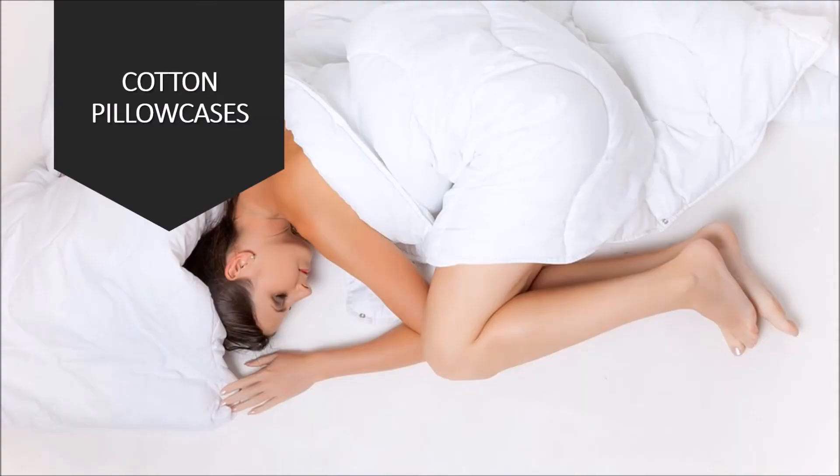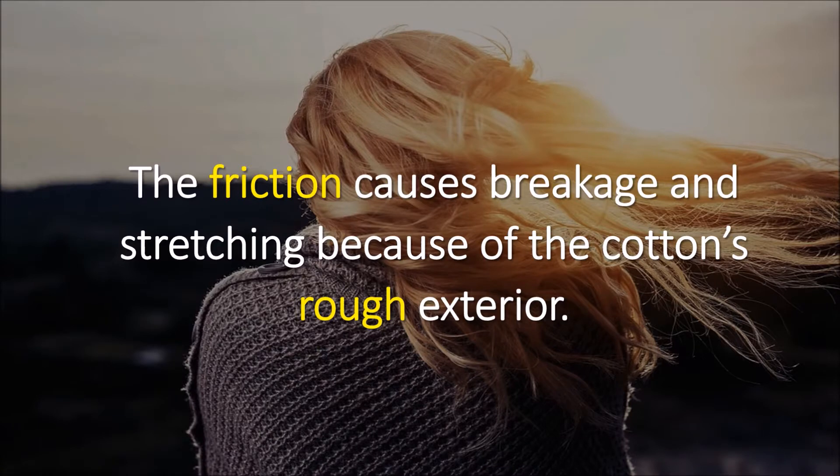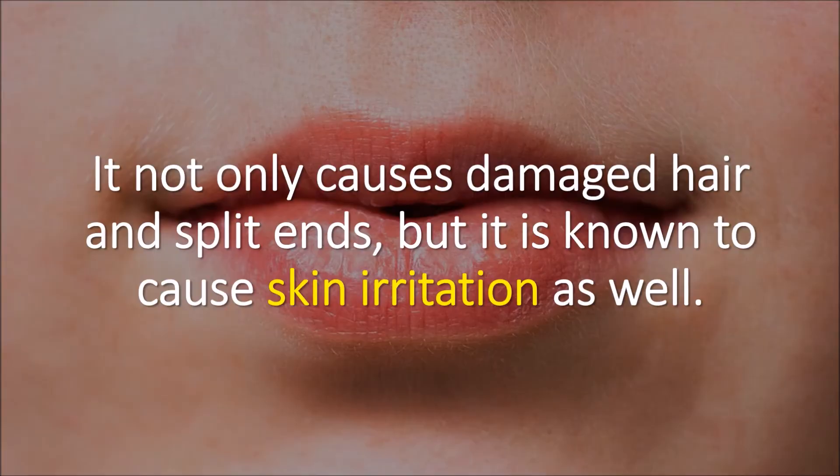Cotton pillowcases. Within cotton pillowcases are rough fibers. These fibers rub against and pull your hair while you sleep. The friction causes breakage and stretching because of the cotton's rough exterior. And it not only causes damaged hair and split ends, but is known to cause skin irritation as well.